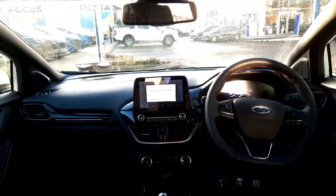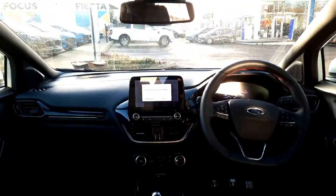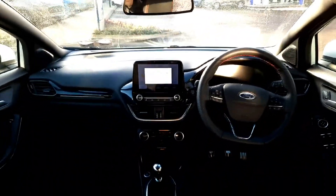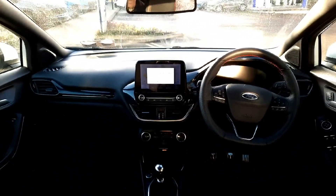cruise control, lane departure system, air conditioning, keyless start, a fully digital cockpit, full media connectivity on a touchscreen display, and all-round electric windows.